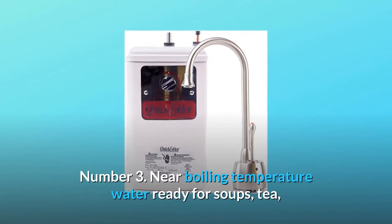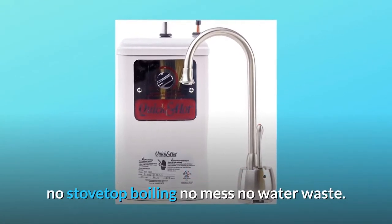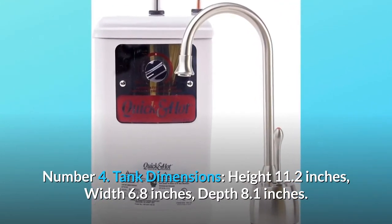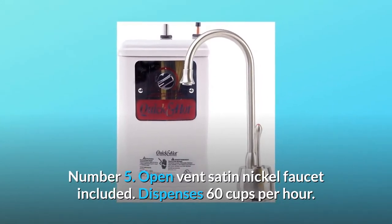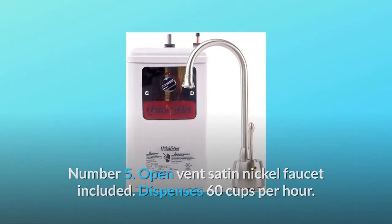Number three: near-boiling temperature water ready for soups, tea — no stovetop boiling, no mess, no water waste. Number four: tank dimensions — height 11.2 inches, width 6.8 inches, depth 8.1 inches.